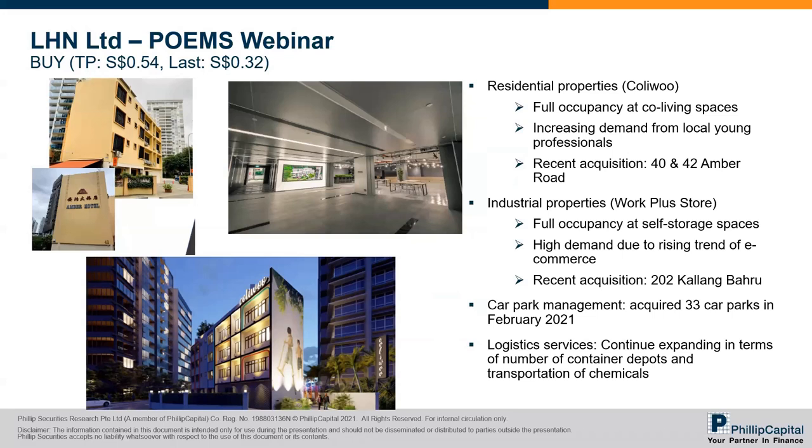The third investment merit for us would be car park management under the facilities management business segment. In February 2021, they acquired 33 car parks. For this business segment, it's much more straightforward — basically collecting car park charges that people pay in cash. Logistics services was also mentioned during the webinar. For this segment, expansion plans are on the cards to continue expanding in terms of the number of container depots they operate around the ASEAN region, and also possibly a wider network of transportation of chemicals.